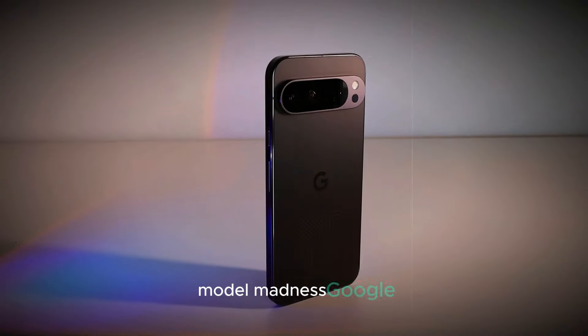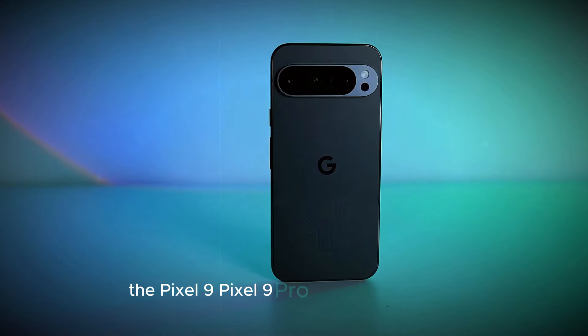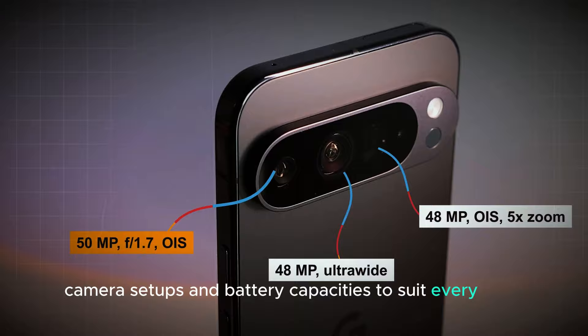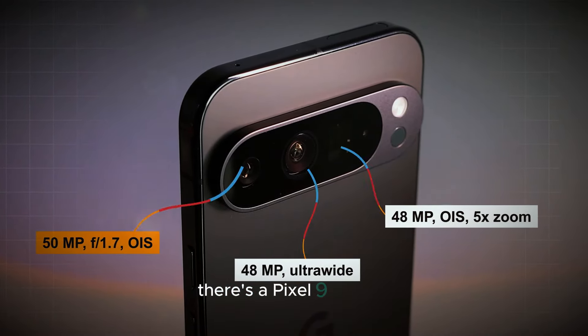Model madness. Google might be giving us three Pixel 9 options to choose from: the Pixel 9, Pixel 9 Pro, and Pixel 9 Pro XL. Different screen sizes, camera setups, and battery capacities to suit every need. Whether you're a casual user or a power user, there's a Pixel 9 for you.